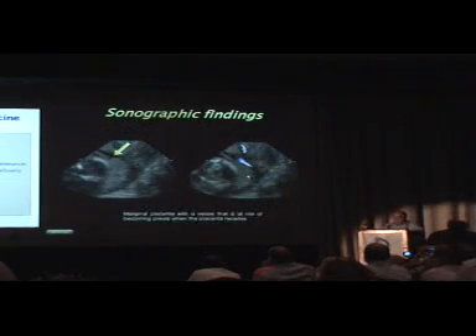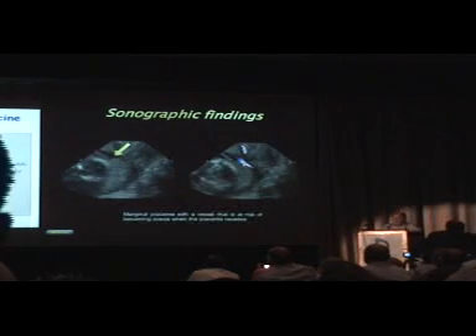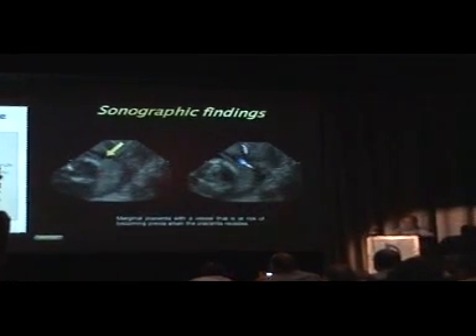That's probably the easiest thing to do. Here's another example where we have a placenta just covering the inner os, we have the endocervical canal over here, and the inner os goes over here. On grayscale nothing is particularly visible, but when you put color there's clearly a vessel at this level.